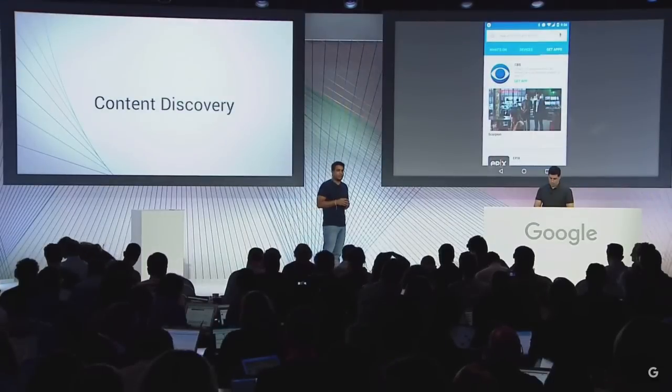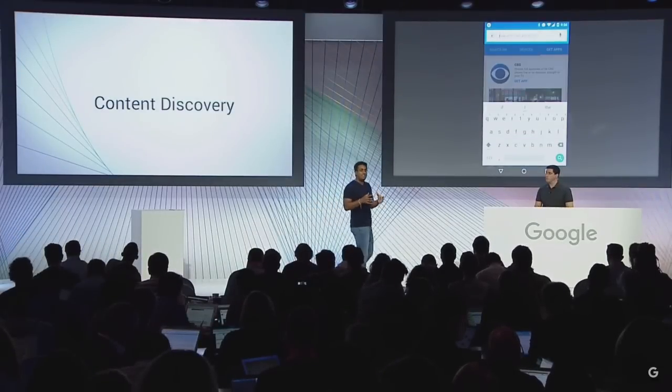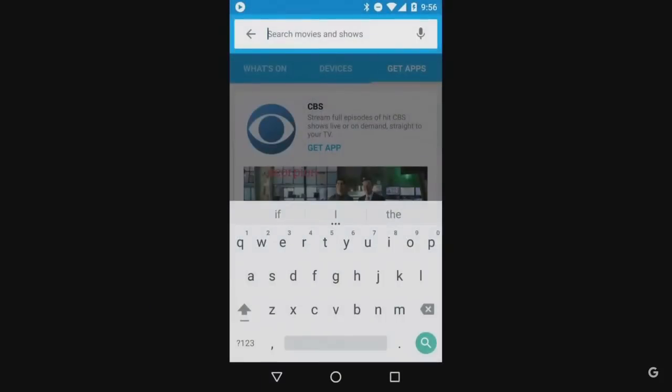So now let's talk about Search. With Search, we want to make it easy for you to find your stuff across all the different Cast-enabled apps. For example, I heard the X-Files is coming back to network television, so I want to catch up on the old episodes but I didn't know where to do it. Now I can type in X-Files, or since I'm using my phone, I can just use voice search.